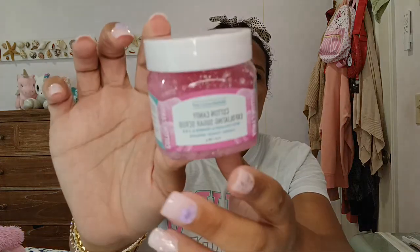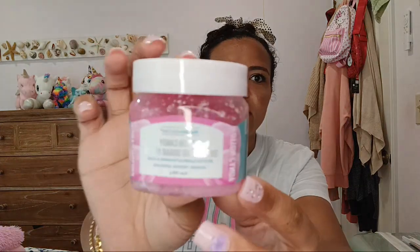I also wanted to show you guys this cotton candy exfoliating sugar scrub. It's supposed to tighten your skin and it definitely works, but you still need to be drinking water. I don't drink soda or anything.